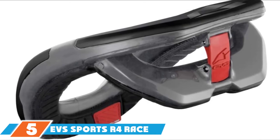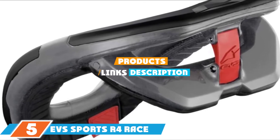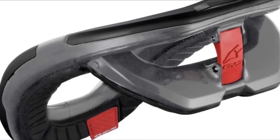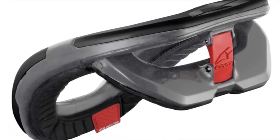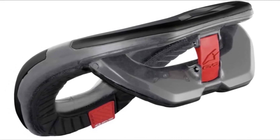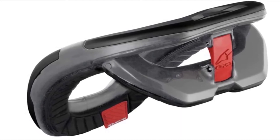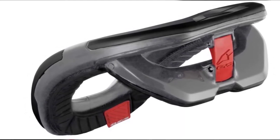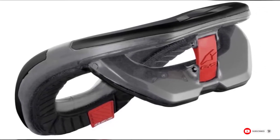At the fifth position of our list we have the EVS Sports R4 Race Collar. Similar to the R4K, the EVS Sports R4 Race Collar is a foam design, this time with a hard molded upper surface. This brace is designed to absorb forces and redistribute them through the shoulders and core. A great benefit of this collar is the increased range of motion over other braces. Also, when the liner gets dirty and sweaty, it can be easily removed and thrown in a washing machine.